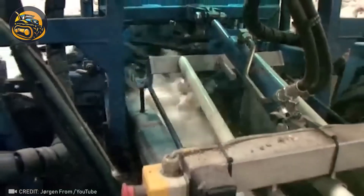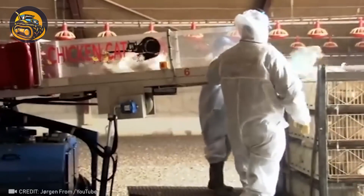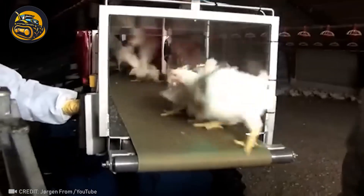Say goodbye to the chicken chase. This innovative machine is the fastest and safest way to move your chickens to their new coop. Watch how it works and get ready for a stress-free relocation.